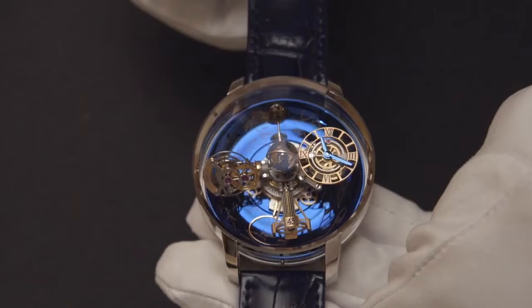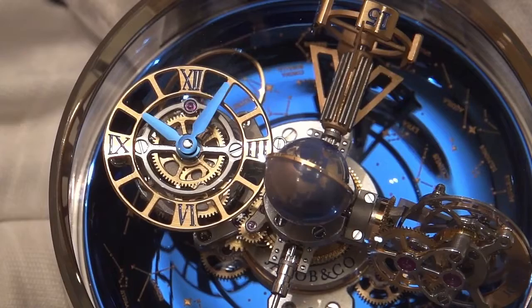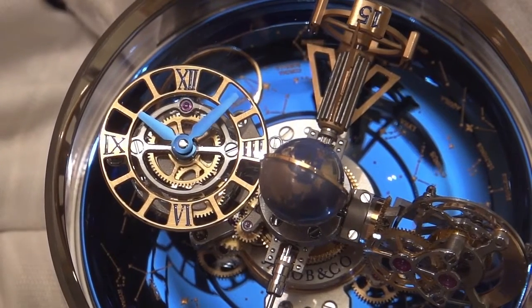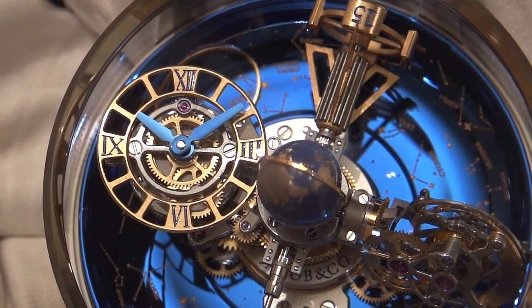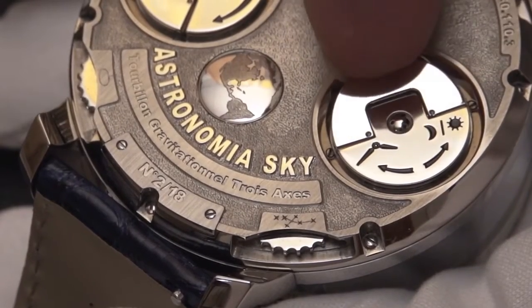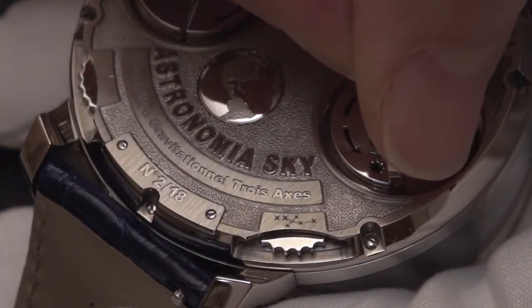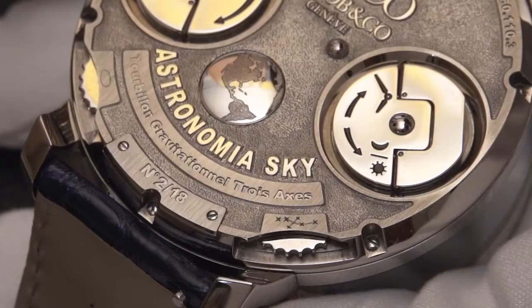Setting the watch is still very straightforward, despite its many complications. The lift-out bow on the right side of the back case is for setting the time and day-night indicator. Clockwise sets the hands; counter-clockwise sets the indicator for day or night.